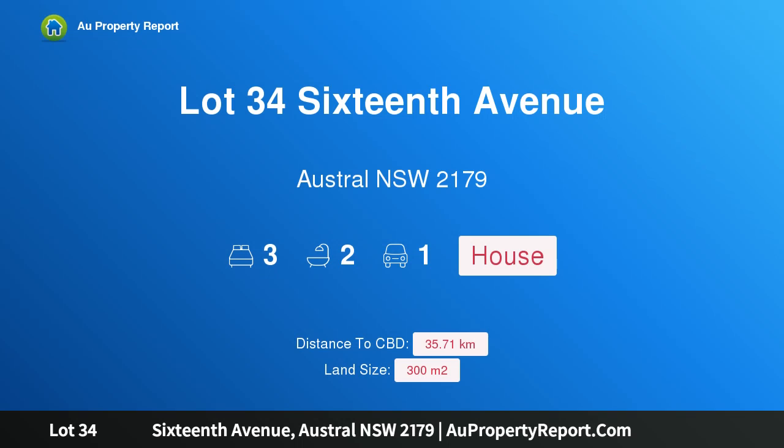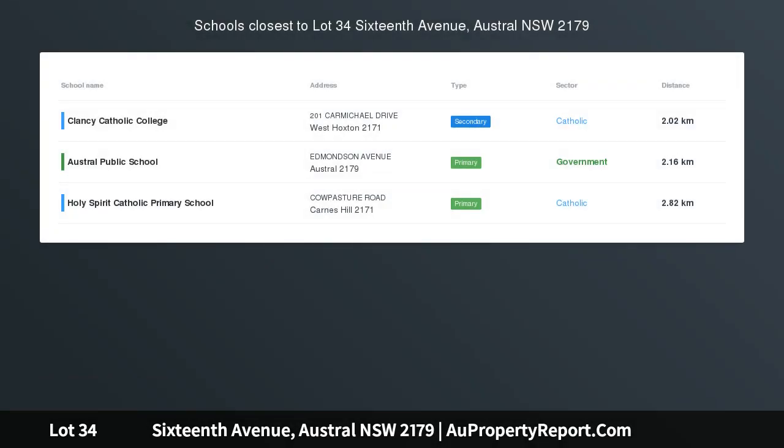Hi, I am glad to introduce property Lot 34, 16th Avenue, Austral, New South Wales 2179 — an affordable brand new turnkey package in Austral. Welcome to another splendid and quality home and land package offered to you by Vesta Homes.